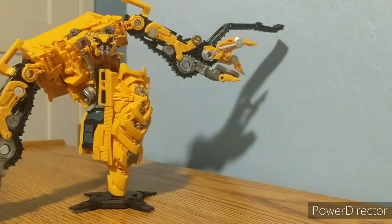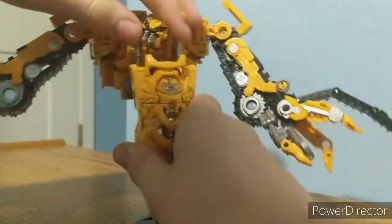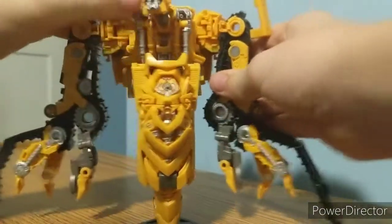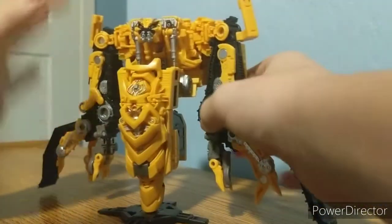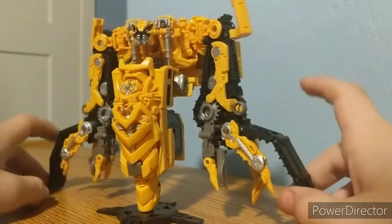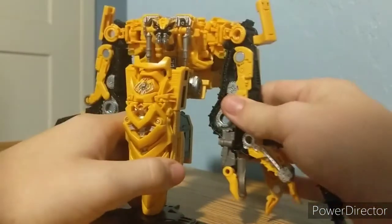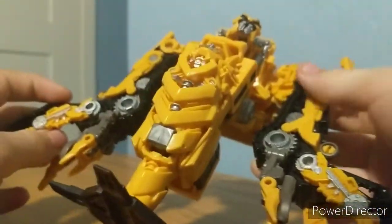Here is Studio Series Skipjack, and of course he is just a straight-up repaint of Rampage. Most people didn't really like that, but I'm not one of them — I really like the idea of giving Rampage a repaint as a more movie-accurate Devastator limb. The details are everything on Rampage.